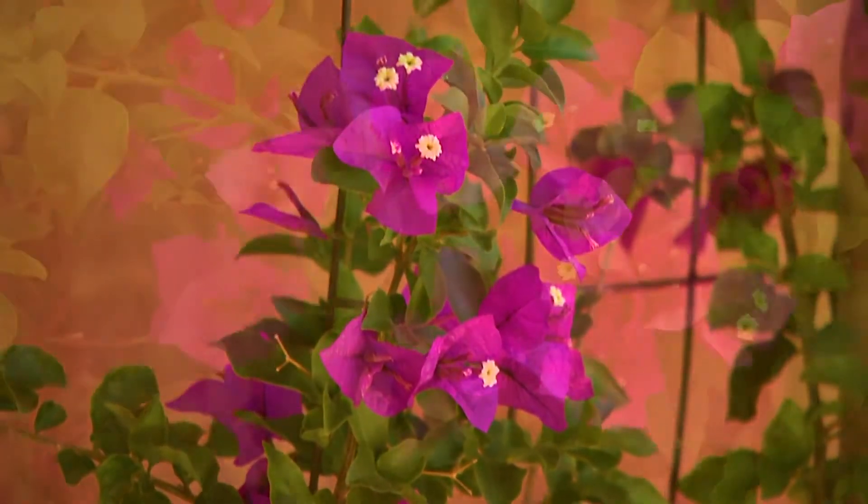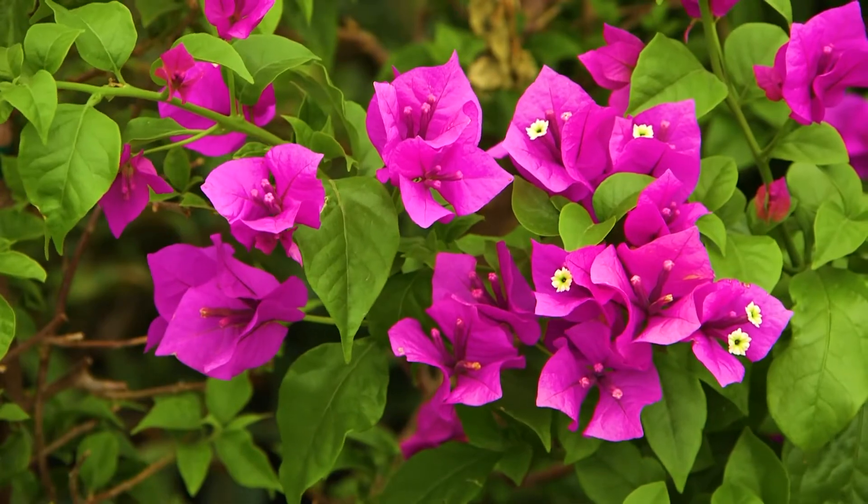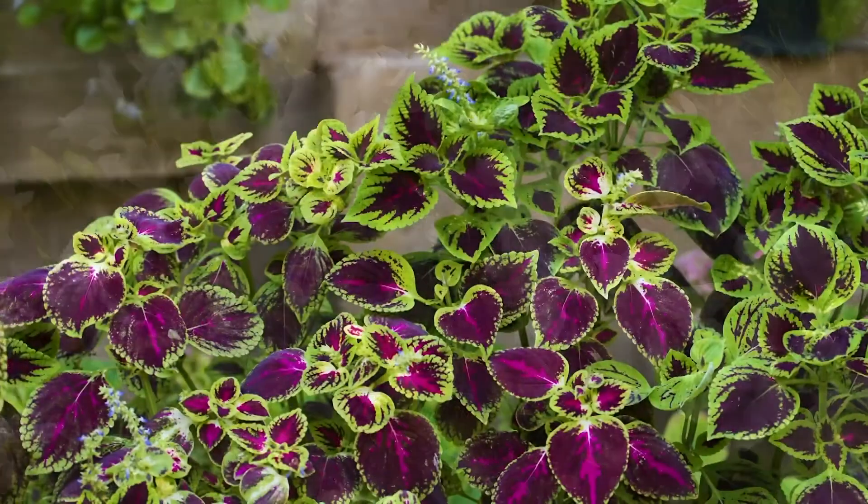More colorful plants for this time of year are bougainvillea, Tacoma bells, gardenia, and coleus.